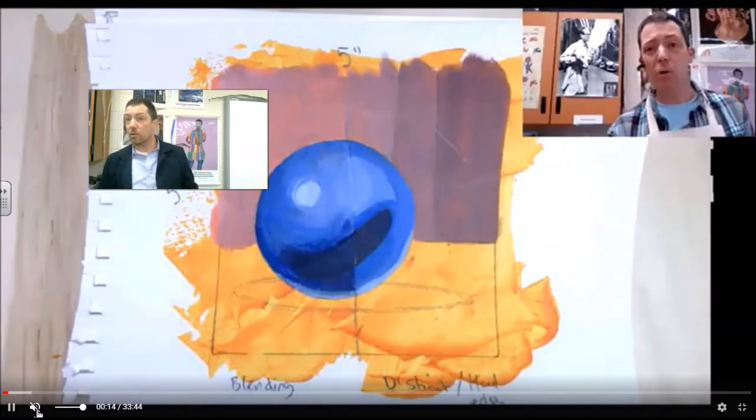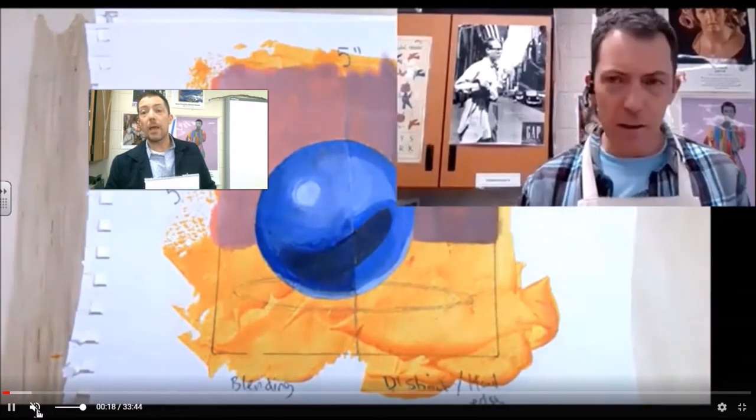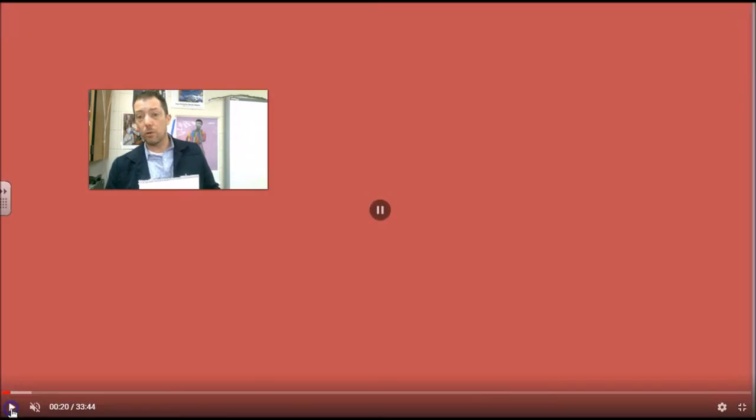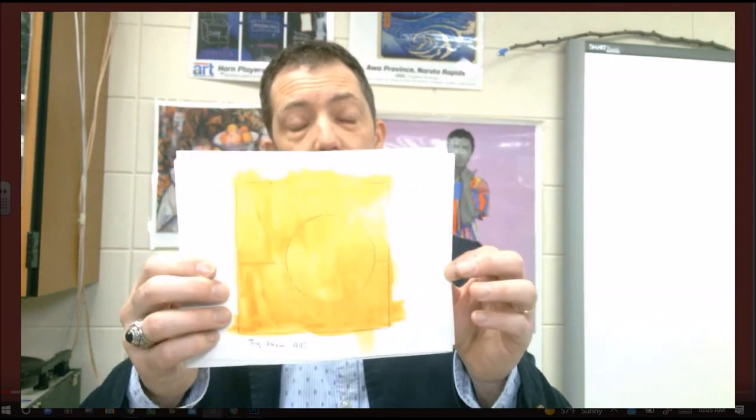What you're going to do with these acrylic paintings is you're going to take your sketchbook and you're going to draw out a five inch square. You'll draw a circle and a table top, and you're going to recreate the images just like this inside of that.